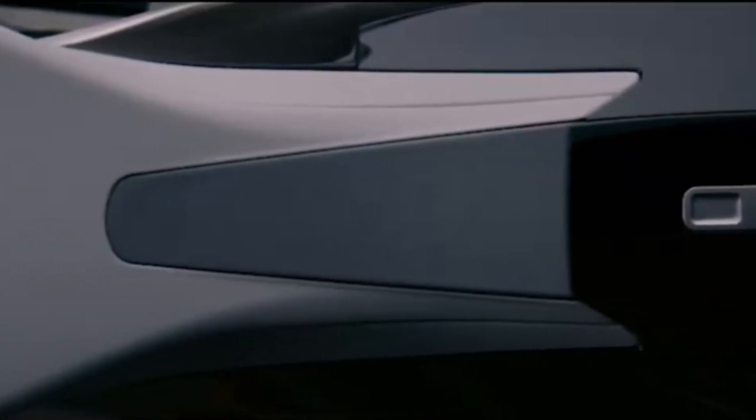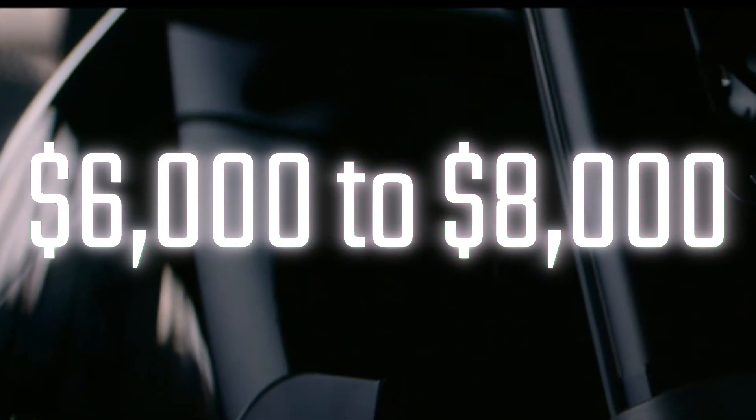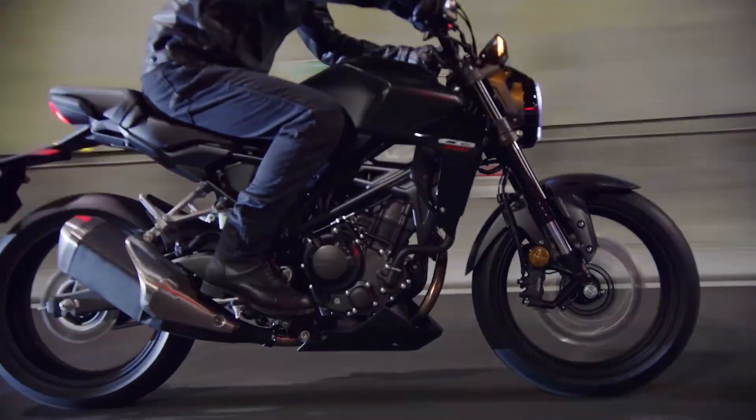And what about price? If Honda wants to compete, expect something in the $6,000 to $8,000 range, right between premium e-scooters and entry-level ICE motorcycles like the CB300.